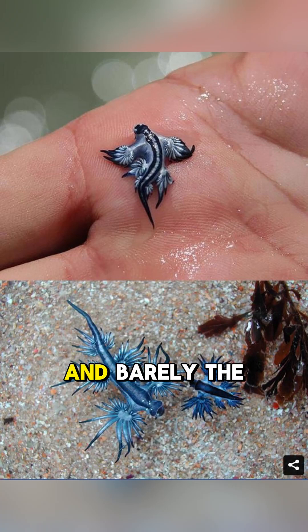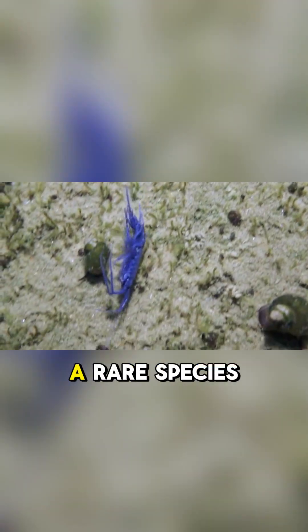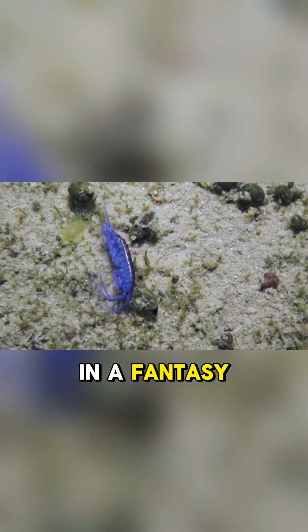It's stunning, deadly, and barely the size of your finger. Meet the Blue Dragon, a rare species of sea slug that looks like it belongs in a fantasy novel.